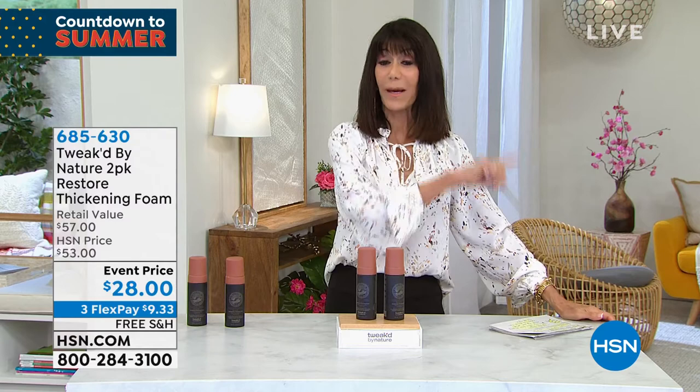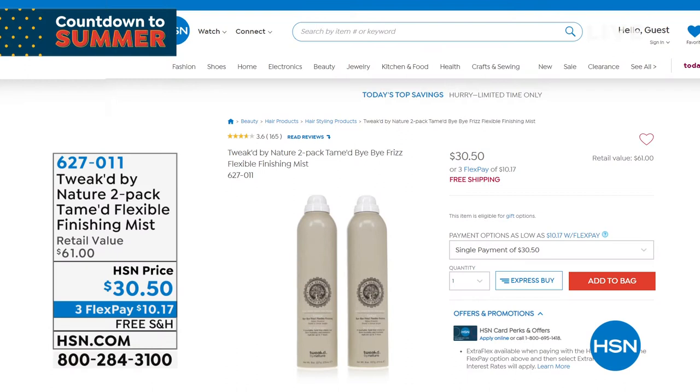Blonde hair — I don't have to say anything. 685-630 — remember, one is $28 and you're getting a second one for free. Free shipping and handling on everything. I wanted to mention the product coming up next is my second favorite product. I wanted you to get the number ahead of time because I know we won't have long on it later. This is the Tamed — it's the only time you're going to see it. One of those is $30, and you are buying one and getting a second one for free. Clinically it will hold your hair for seven hours.